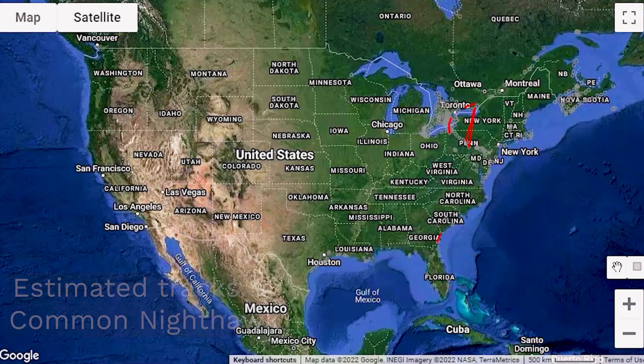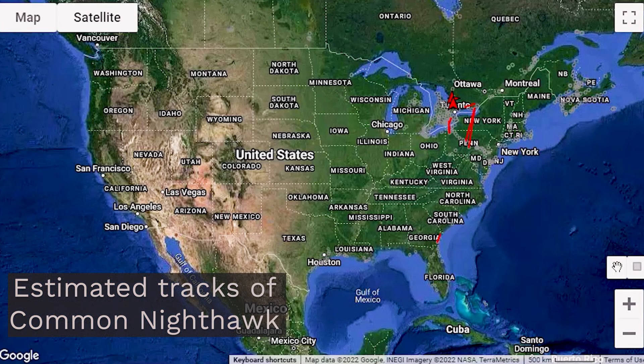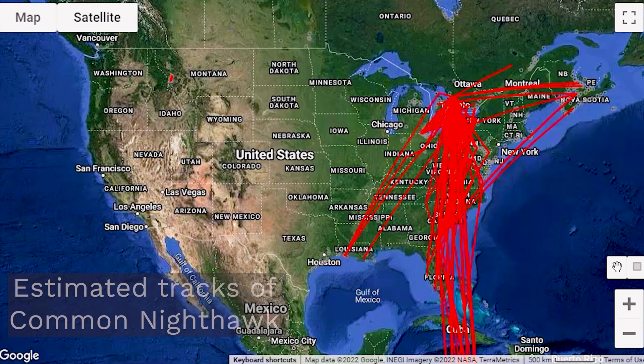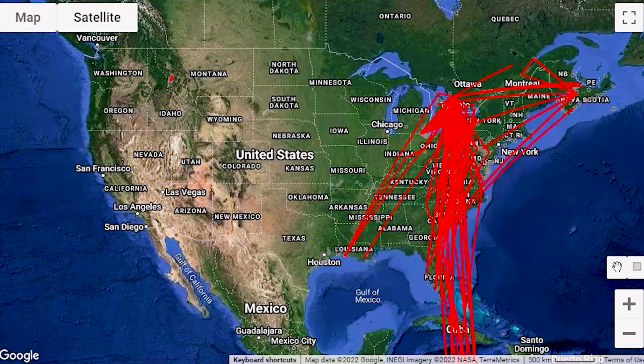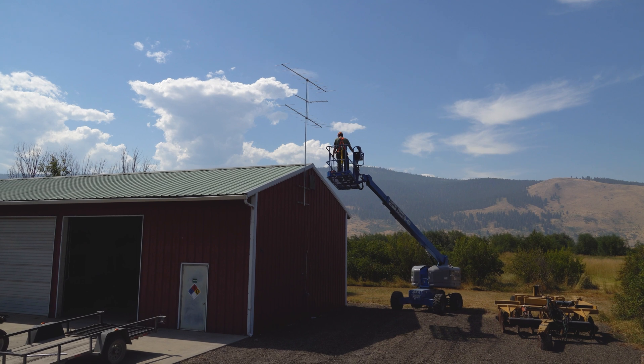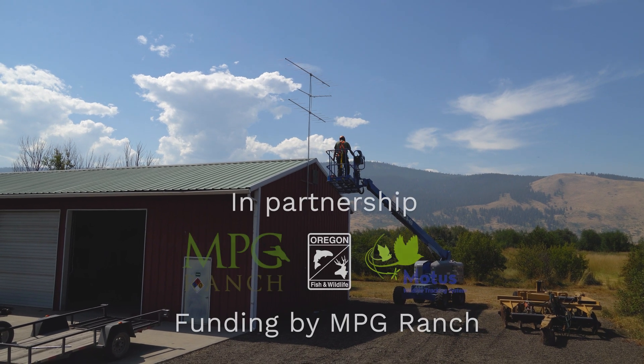This is really important for tracking migration of multiple different types of animals and species. Migration is a very vulnerable life period — animals are moving large distances and sometimes we don't know what the corridors or important stopover locations are. Modus is a great tool for us to try to answer those questions.